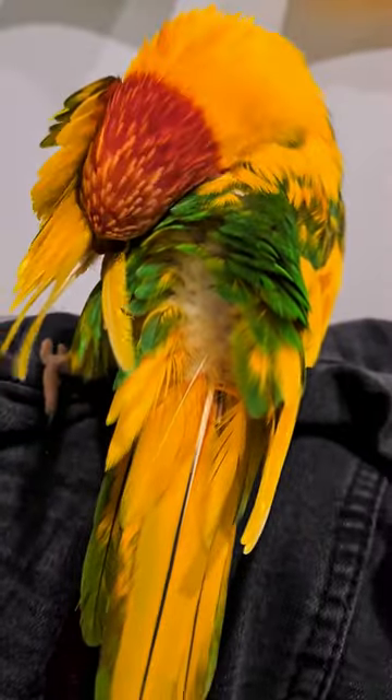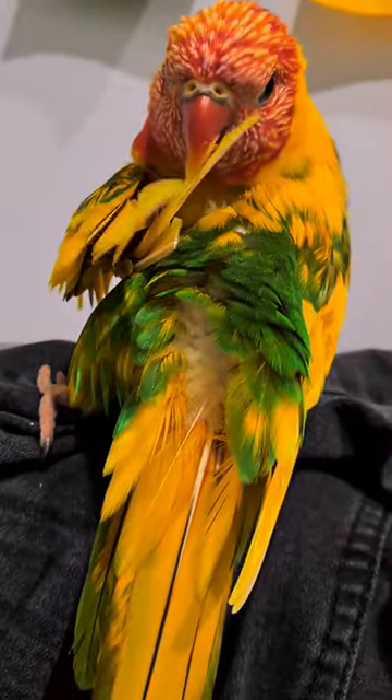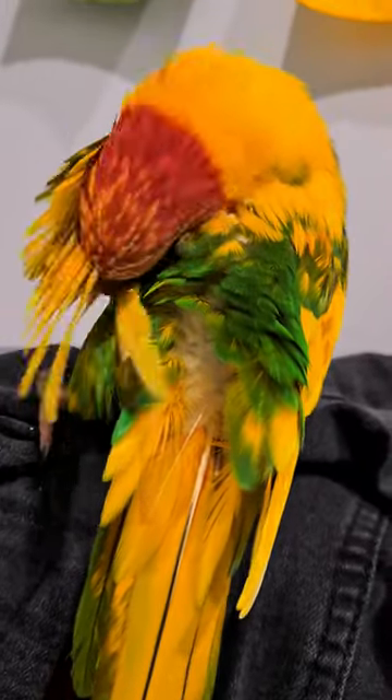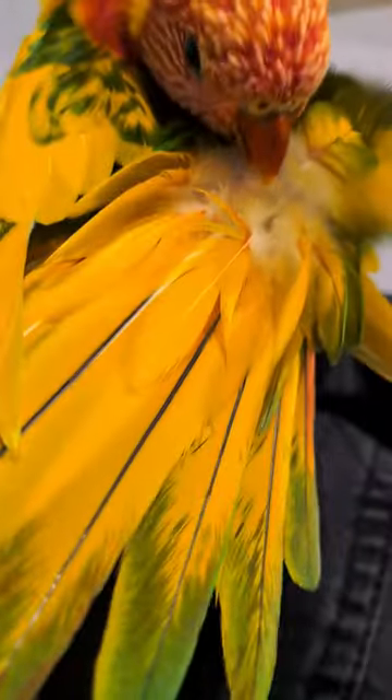Nutella. Wow, so pretty. My fluffy, look.